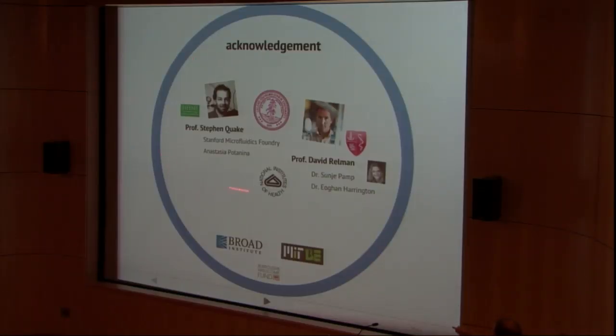Let me acknowledge some of the folks that helped support the microfluidic research I showed you — Steve Quake's group at Stanford and the foundry that makes microfluidic devices there, and also our collaborators on the SFB project, David Relman and his group members, Sunia and Owen. Thank you for your attention.